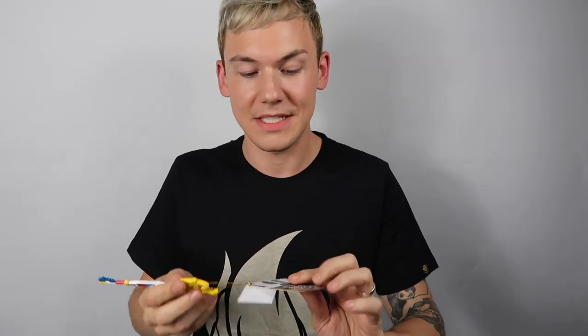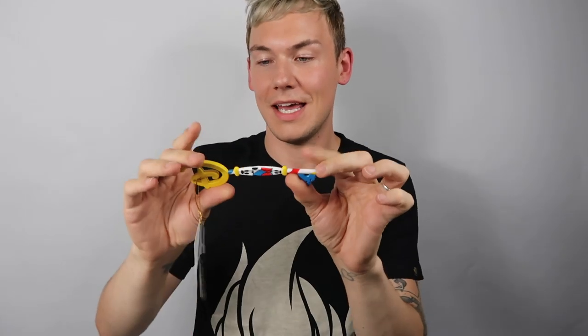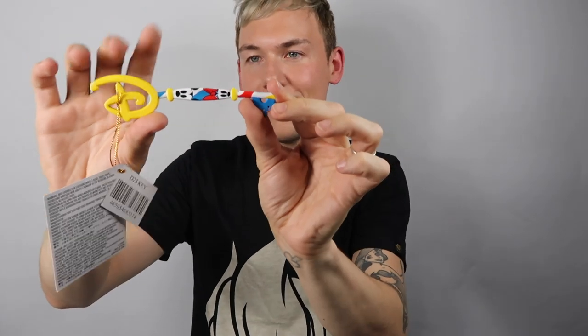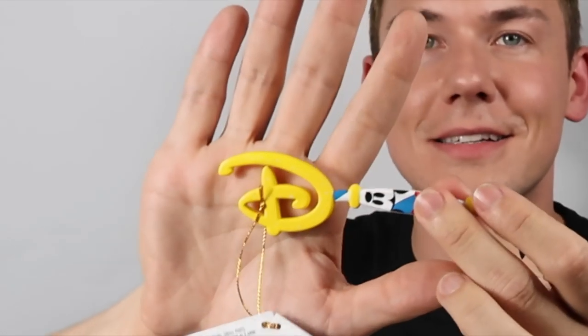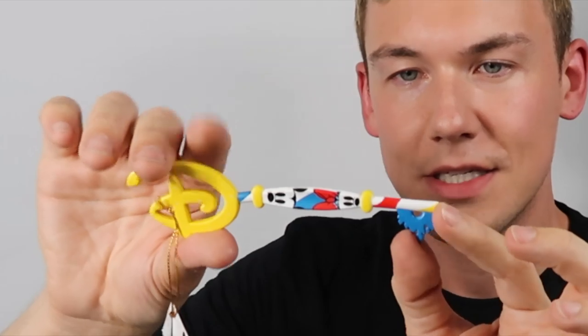The last official Disney Store key I have is from the D23 2019 Expo — the Mickey and Minnie key. Thank you so much to Billy for picking this up for me. It's got a really bold yellow colour, the D has little white stars all over it, and it's got a lollipop-style end with red and yellow going around. And then it's got Mickey Mouse on one side and Minnie Mouse on the other — very sweet. This was only available at the D23 Expo but it is now available on eBay.